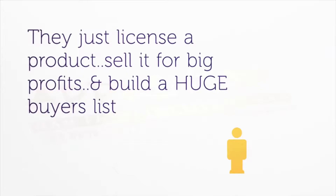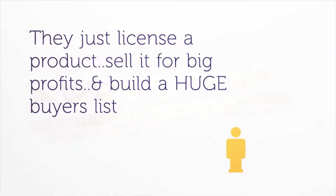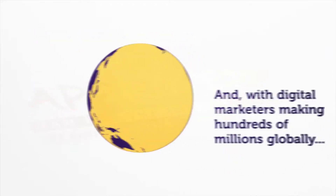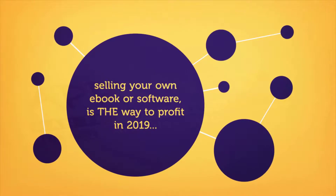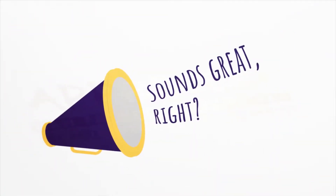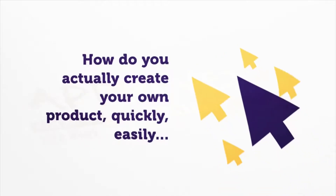You might have heard how a few insiders are making money selling their own digital products. They just license a product, sell it for big profits, and build a huge buyers list. With digital marketers making hundreds of millions globally, it's no secret that selling your own ebook or software is the way to profit in 2019. Sounds great, right? But there's a problem — how do you actually create your own products quickly, easily, and without investing hundreds of hours and thousands of dollars?